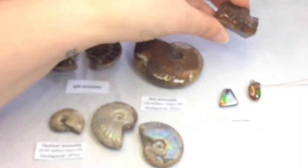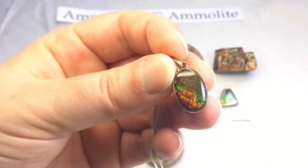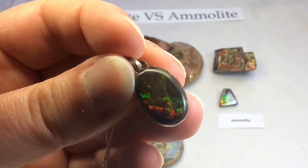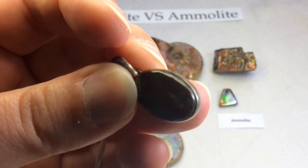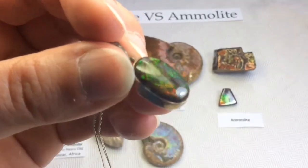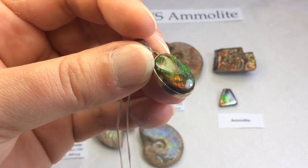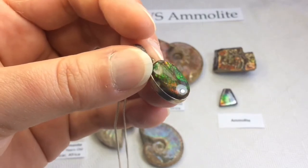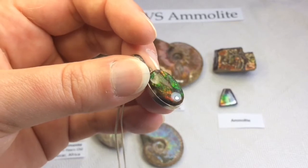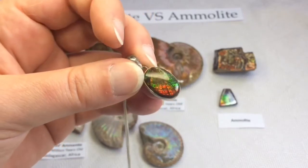The iridescent color that Ammolite is obviously praised for occurs when an interference of light rebounds from the stacked layers of aragonite — the really thin platelets of aragonite that make up Ammolite. Like I said, the thicker the layers, the more reds and greens will flash, and the thinner will be more blues and violets. The blues and violets are actually rarer in Ammolite form because it becomes so thin that it chips off very easily and doesn't often make it into a gem.